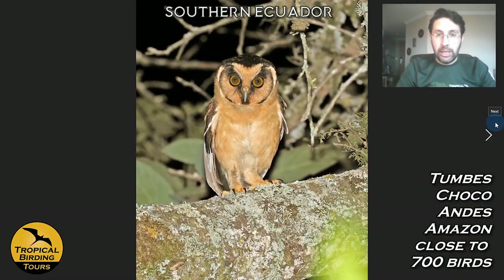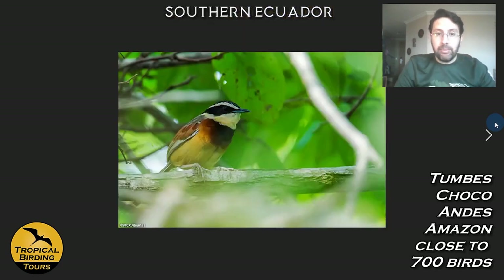The main target that most people visit the area for is the Buff-fronted Owl. It's not a Tumbes endemic — it occurs in several places in South America — but it is a really hard and superb bird. This photo is by Sam Woods; we went together to see this bird about a year ago. It was seen at the Jorupe Reserve and has become a big target there.